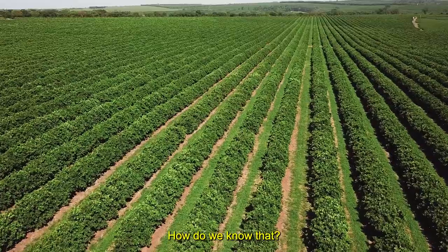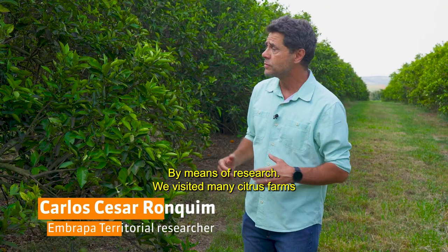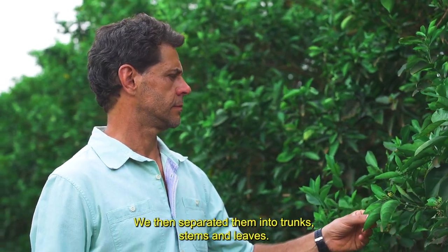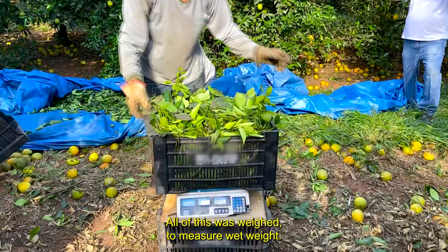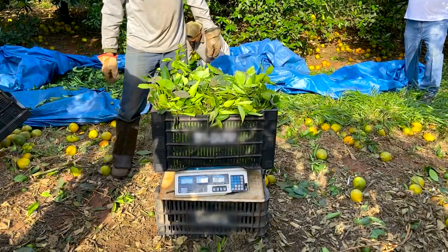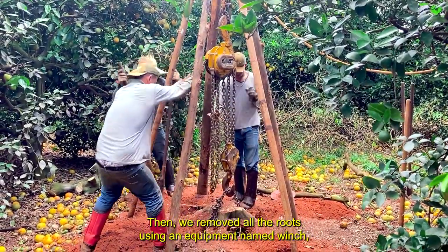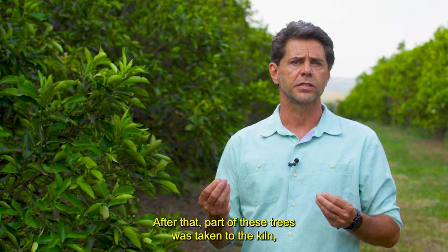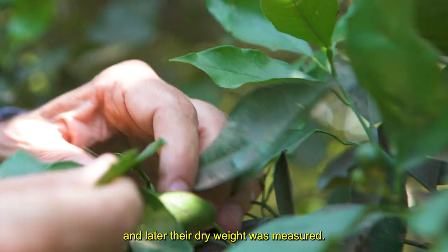How do we know that? By means of research, we visited many citrus farms and collected several bearing orange trees. We then separated them into trunks, stems and leaves. All of this was weighed to measure wet weight. Then, we removed all the roots using an equipment named winch and measured their wet weight too. After that, part of these trees was taken to the kiln and later their dry weight was measured.